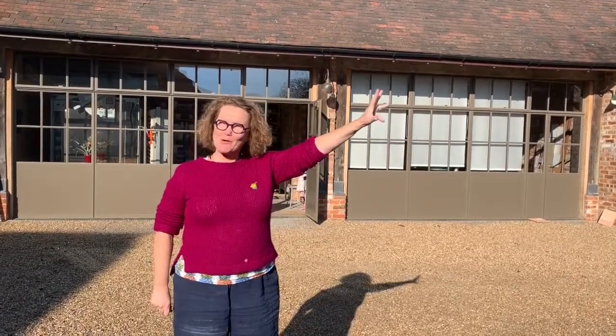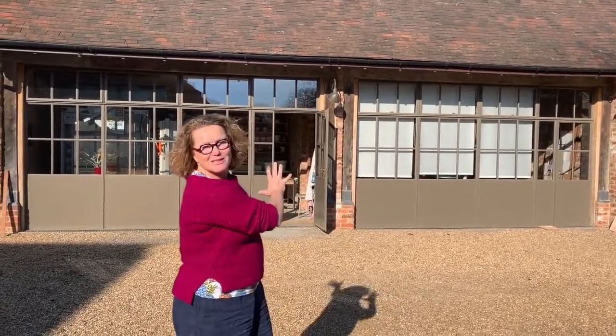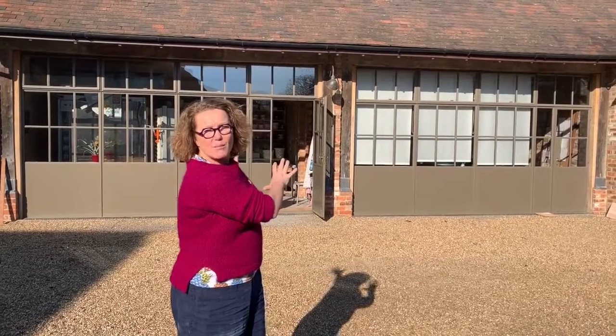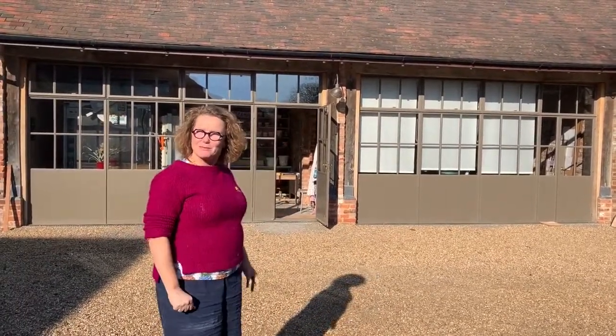I live just across the courtyard and there's a barn here. We're in a lovely courtyard and when we bought the house these two buildings here were double car parking ports, and we filled them in and turned them into my studio.